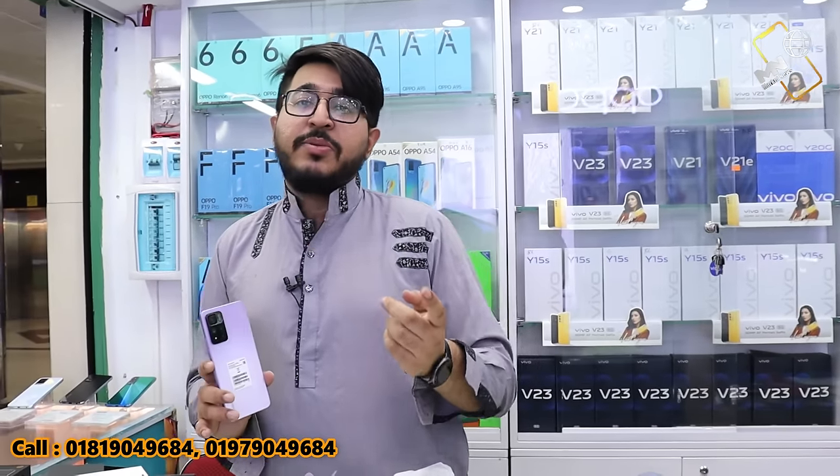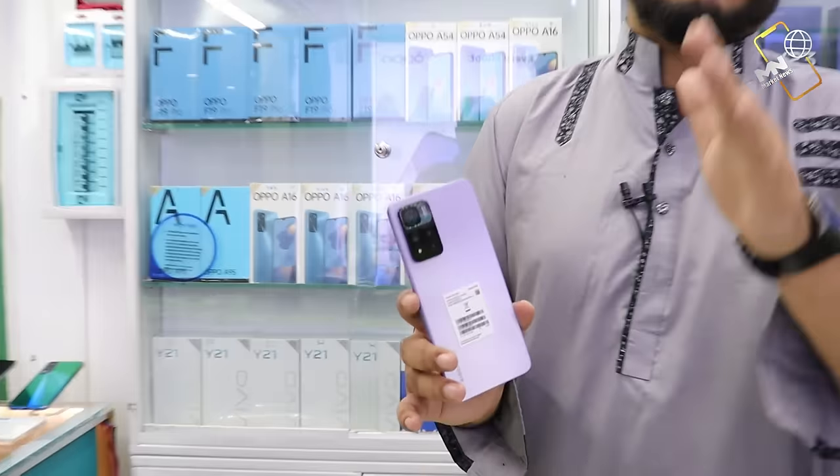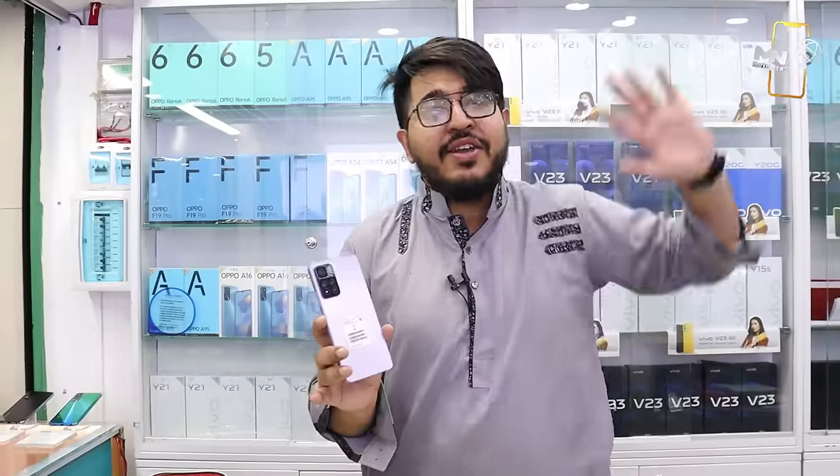The 4 variants of Mi 11i 5G are: 6GB RAM 128GB ROM with 67 watt fast charger; 6GB RAM 128GB ROM with 120 watt fast charger at price 13,990; 8GB RAM 128GB ROM with 67 watt fast charger at price 13,990; and 8GB RAM 128GB ROM with 120 watt fast charger at price 34,490.